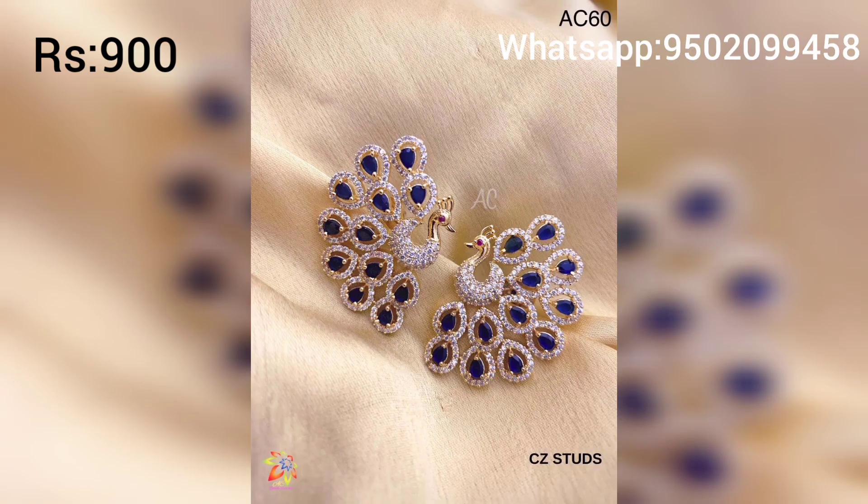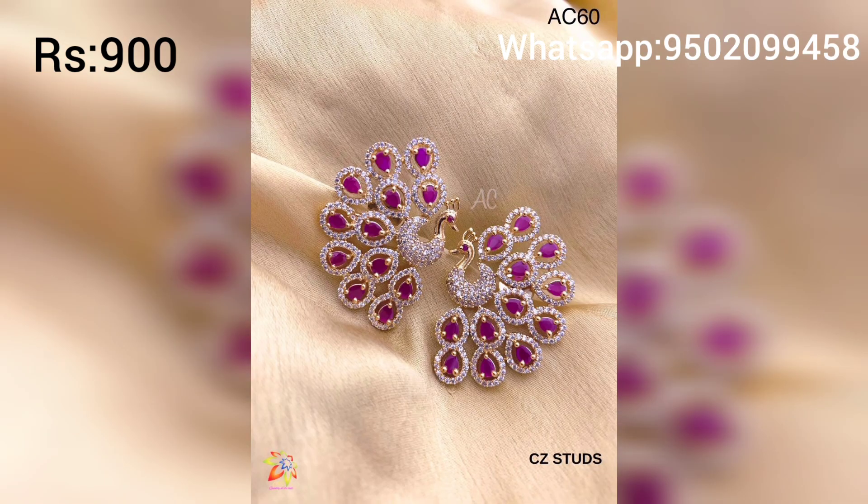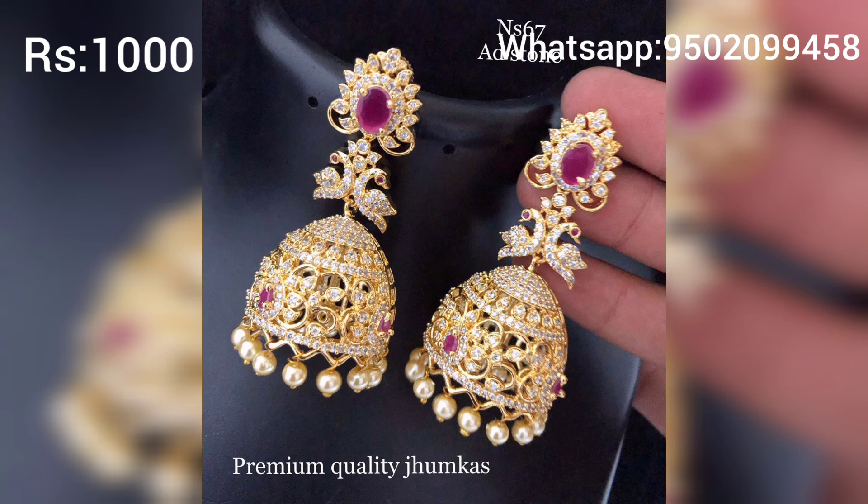The Jumkas also come in blue color and pink color. The color of the Jumkas is very good, and they are also very popular.